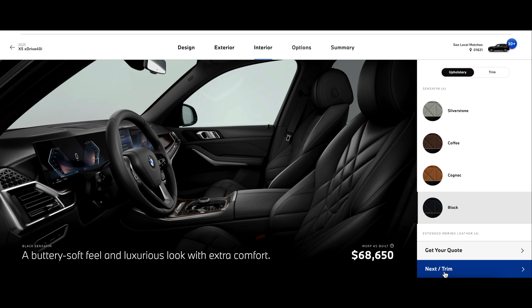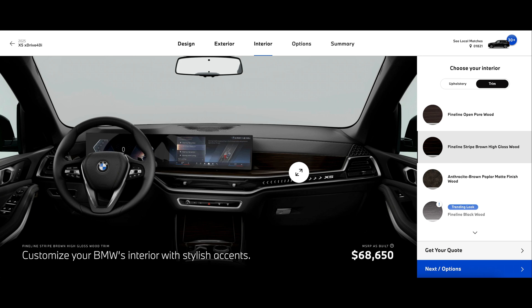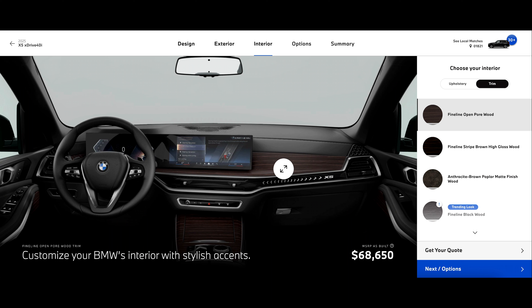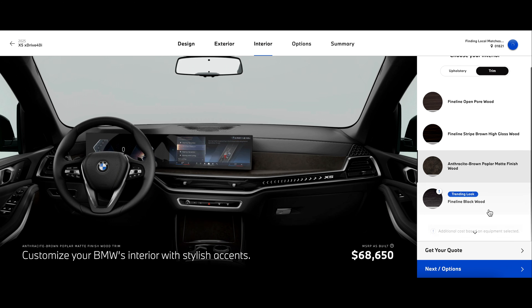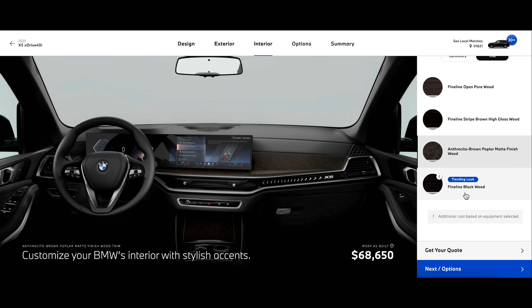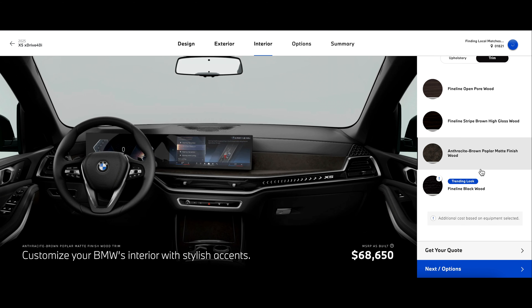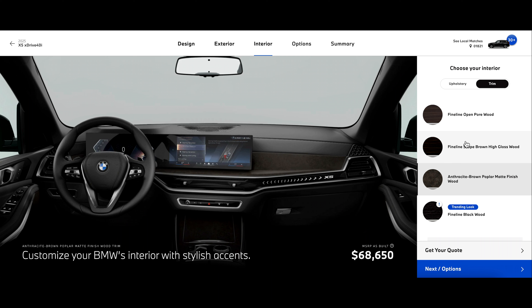Next up, we can go on to trim. Here we have our options on the different trim pieces that we could choose for the dashboard. The trim pieces are this whole section along the dashboard and sometimes on the doors as well. You'll see that whenever I choose different types of trim, it will populate that trim piece onto the build configurator. Over here we can see fine line, over here we see anthracite, and then we can see a whole lot more. Keep in mind that if you do choose a fancier trim, there is going to be a good chance that the build configurator is going to have you put on the M Sport package or maybe some other options as well. For this one, we're going to go with the fine line trim. And then we're going to go next to our options.